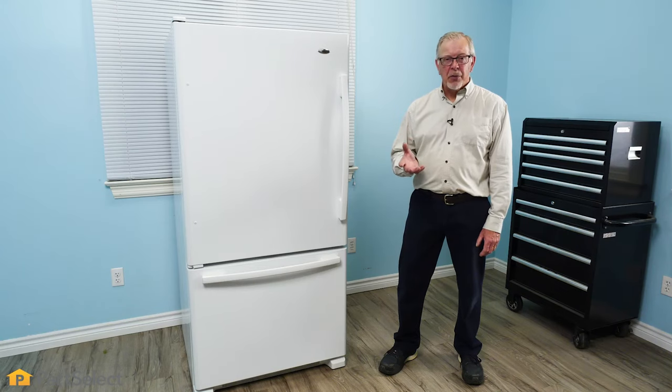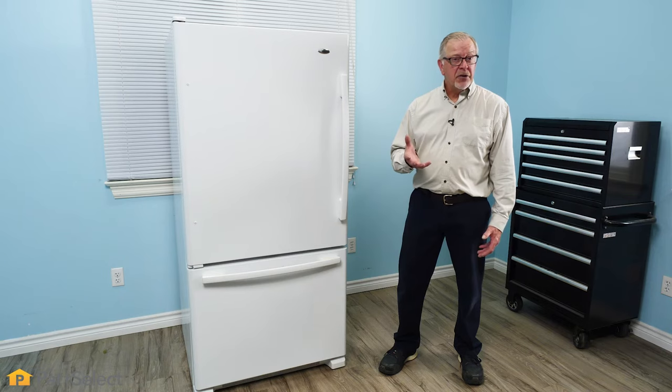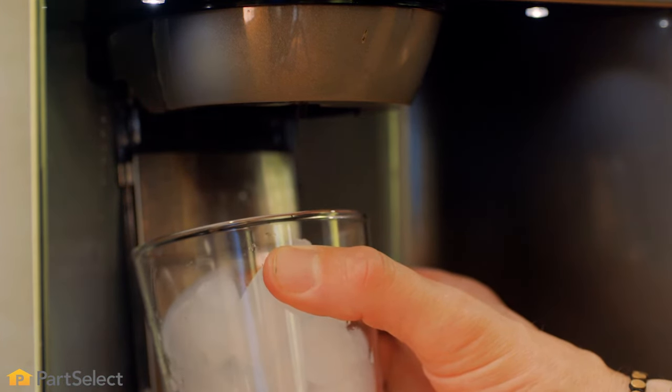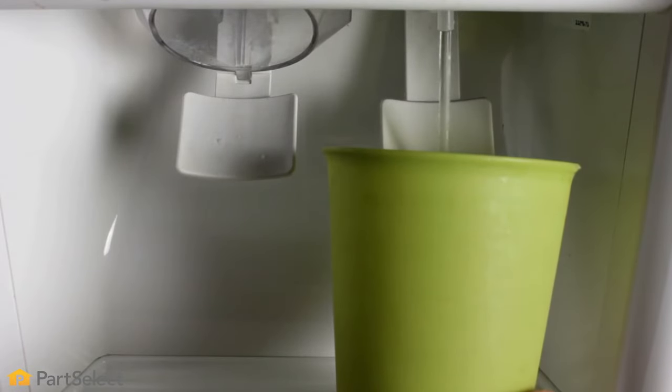Another energy saving tip is to utilize the features that are present in your refrigerator. Some models will have an energy saver switch that basically turns on or off an electric heater. If you're in an area where there is low humidity, or during certain parts of the year there is low humidity, you simply need to turn that switch off. If your refrigerator model has a through-the-door ice and water dispenser, you should also utilize that feature, as it prevents opening the door and allowing room air temperature into your freezer or your fresh food compartment.